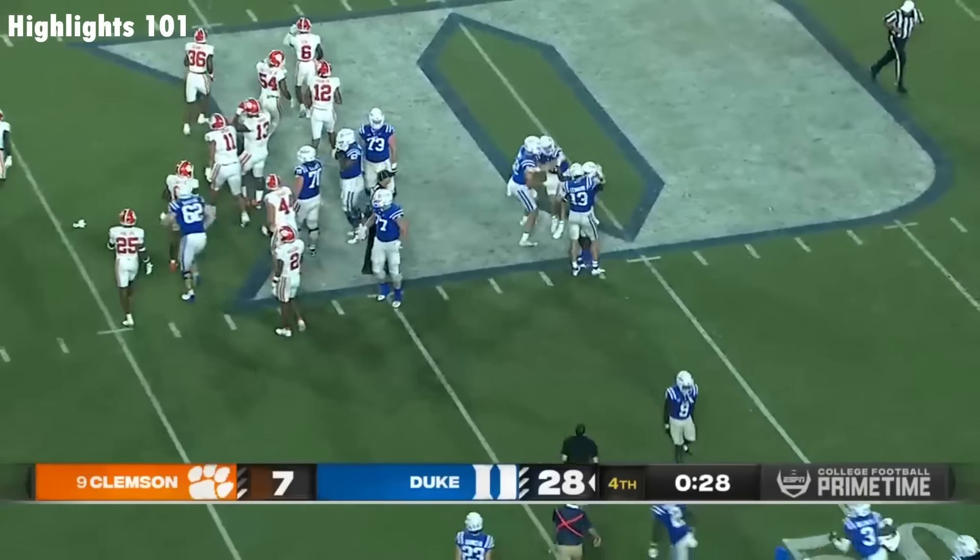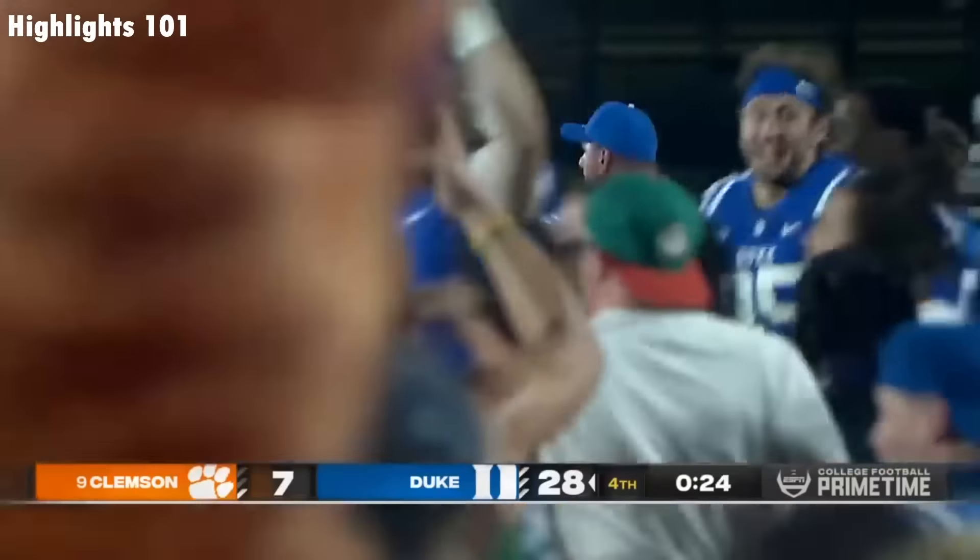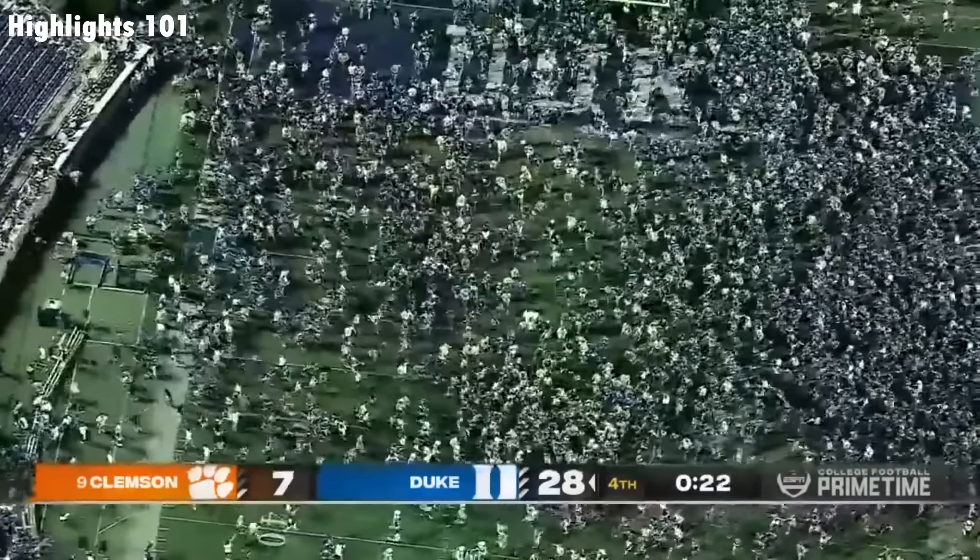Riley Leonard takes a knee. It's one of the biggest wins in Duke football history. Down goes Clemson. The Blue Devils win it 28-7.